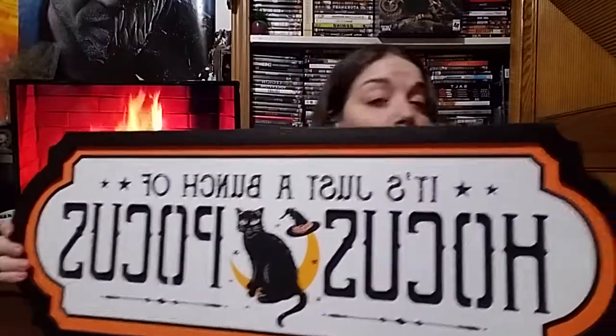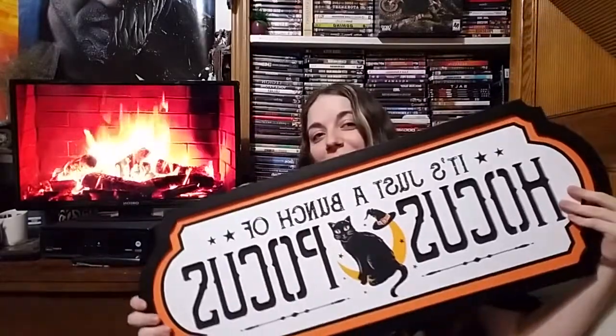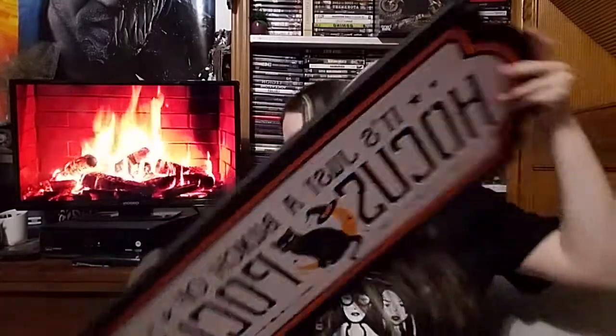The next thing I got — I also left the tag on it — it's just a bunch of Hocus Pocus. I like that it's just got a little bit of orange, not too much. It's not going full pumpkin with it. I really like it. I love the cat. I like the movie, so that's what made me think of it when I got it.